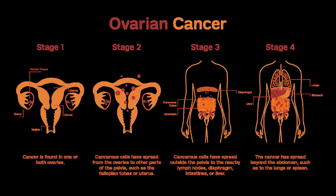Some women with stage II ovarian cancer are treated with intraperitoneal chemotherapy instead of intravenous chemotherapy. Stage II fallopian tube and primary peritoneal cancers are also treated with surgery for staging and debulking, followed by chemo.